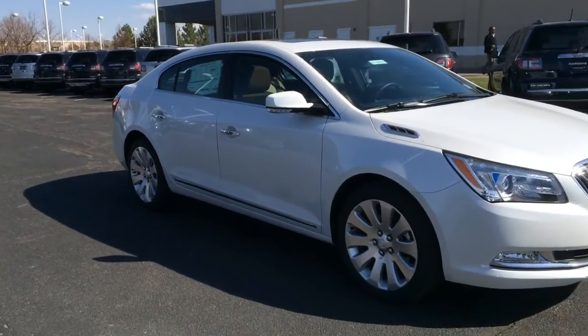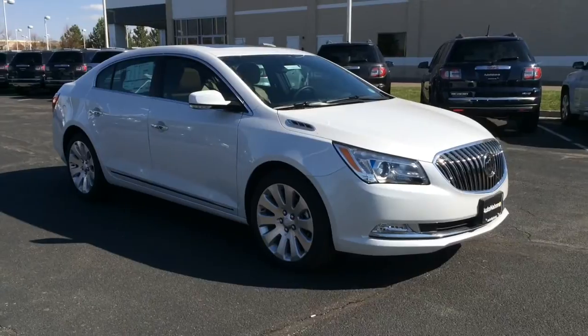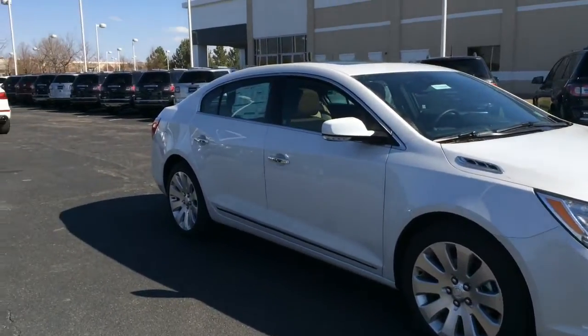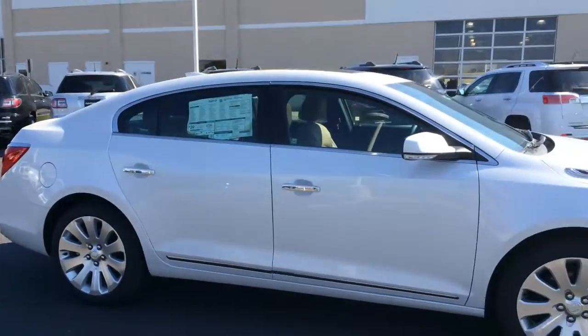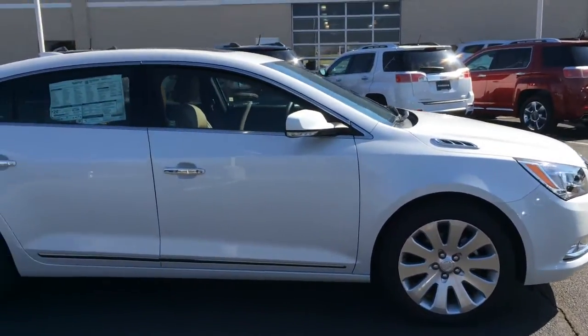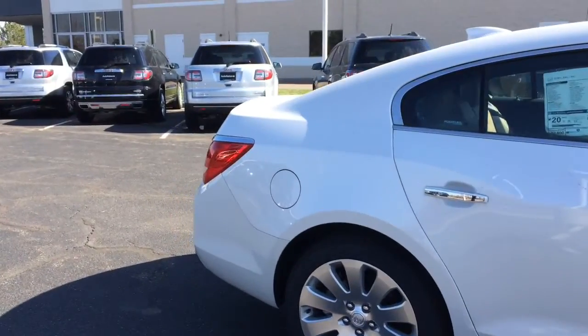You have the option of front or all-wheel drive. The one you see here is the all-wheel drive model. You have quite an array of prices — you can be in the low $30,000s with the base model, but with the Premium One here, you're looking at a price around $47,000.